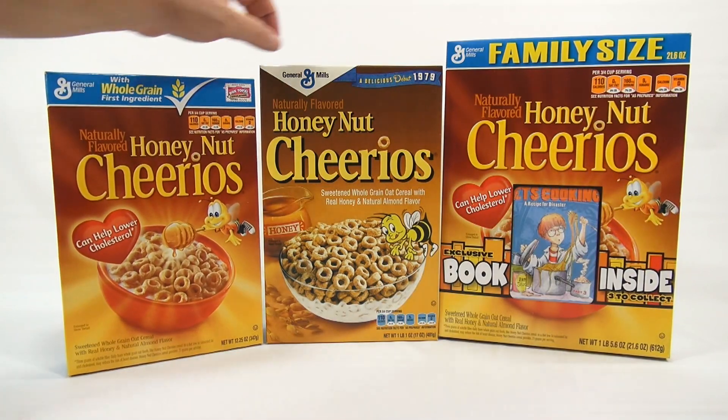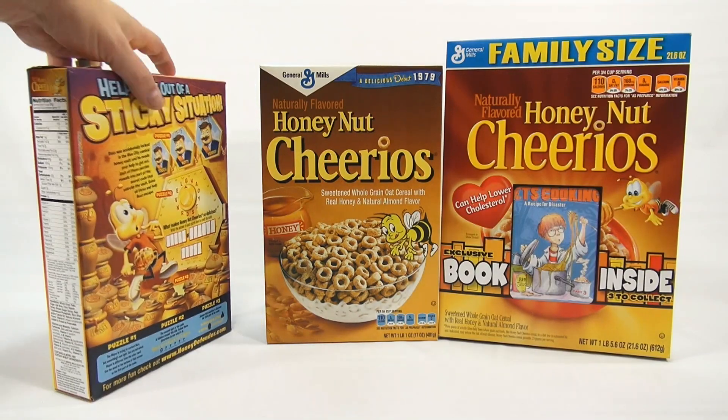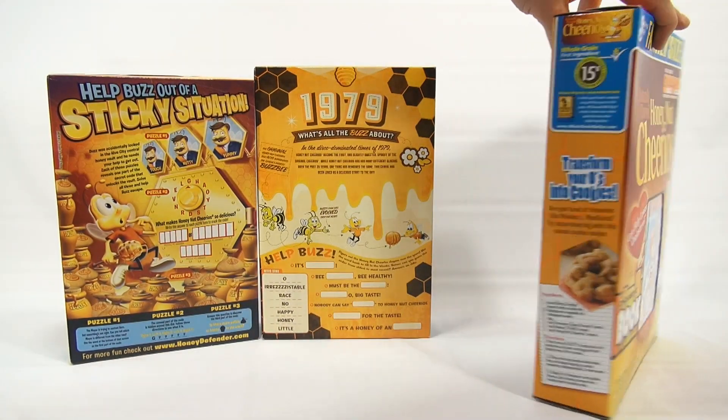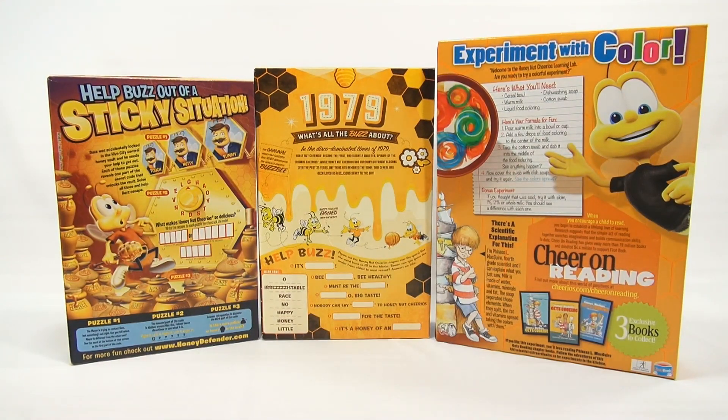I'll probably open up this one so I can get the book out of it. Now, I've had Honey Nut Cheerios before, but we're just showing you these cool boxes that you find on the shelf. Let me flip them around and then we'll get the book out of there and take a look at that. Look at all the stuff on the boxes.